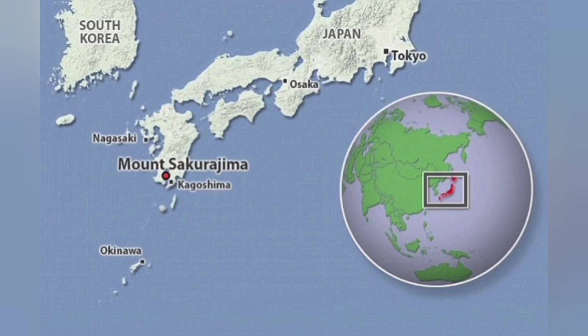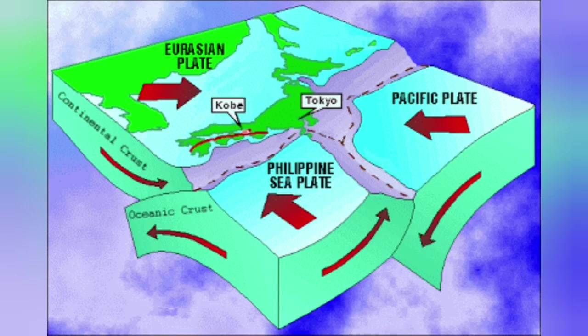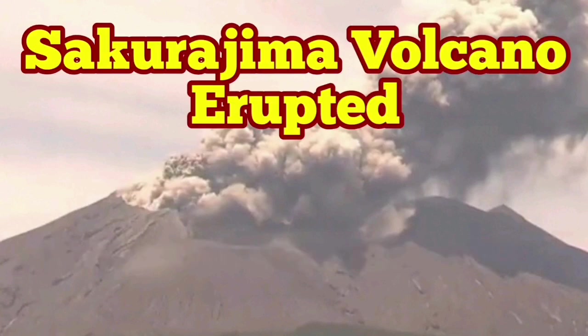The Philippine Sea plate is undergoing subduction into the Eurasian plate. The whole island is almost shaped like a big caldera, so this is a really active volcanic area, as you can see. It is very common in that area, but at the same time can be dangerous.